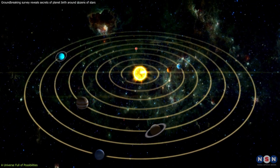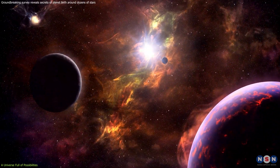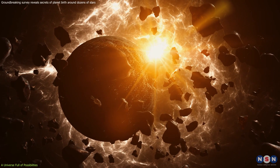moons, and celestial bodies. Each system could be a miniature universe unto itself, governed by its own set of physical laws and harboring the potential for a mind-boggling array of possibilities.